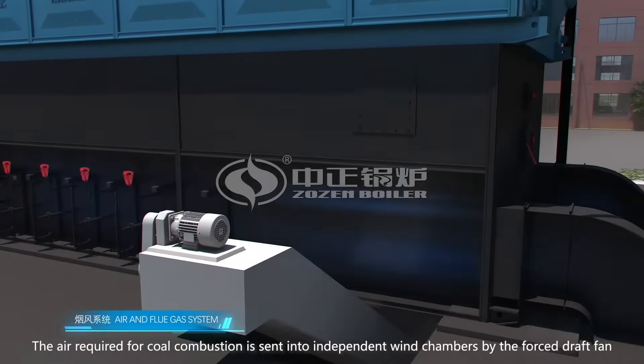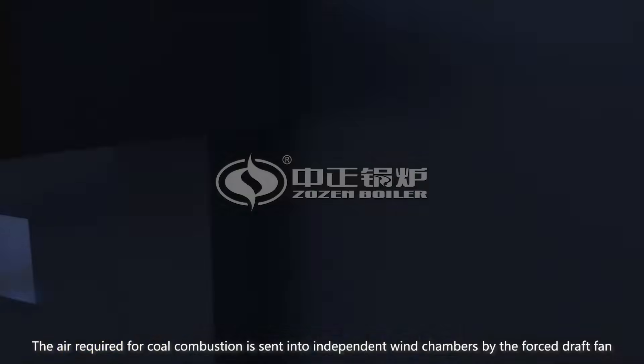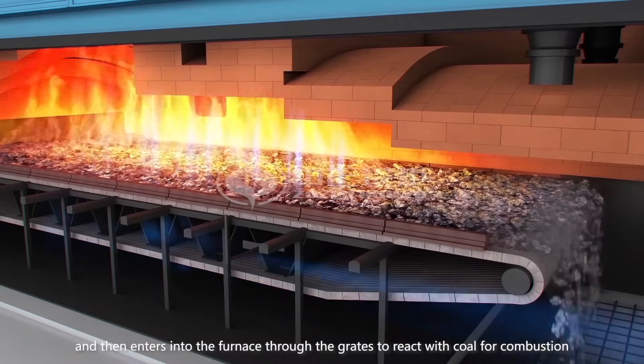The air required for coal combustion is sent into independent wind chambers by the forced draft fan, and then enters into the furnace through the grates to react with coal for combustion.